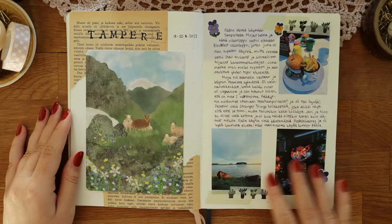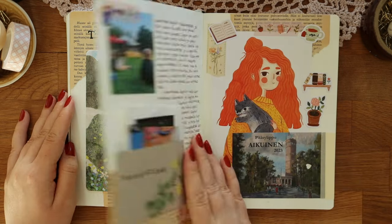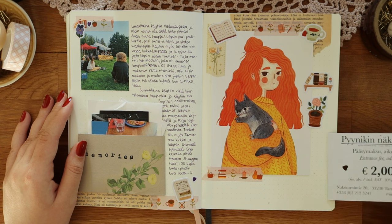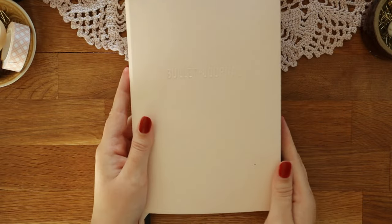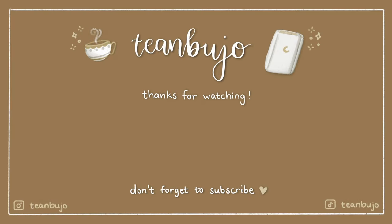Here's the final flip-through of the two spreads that I made and I love how they turned out. I hope you enjoyed this video — if you did, remember to leave a like and also a guitar emoji in the comments. Thank you so much for watching and I hope to see you in my next video. Bye bye!